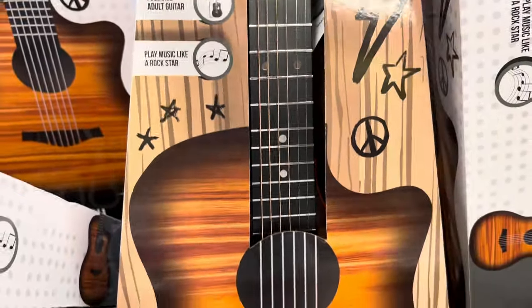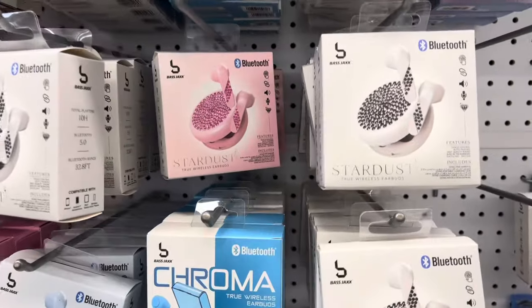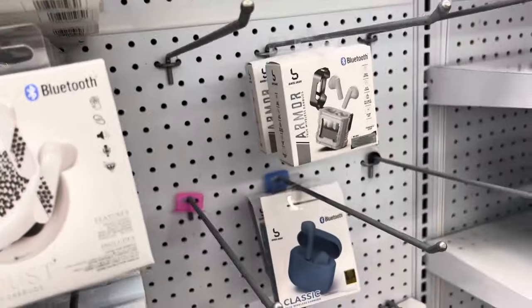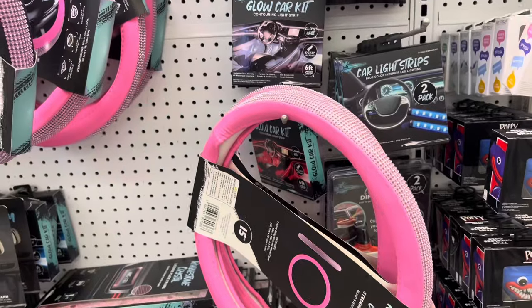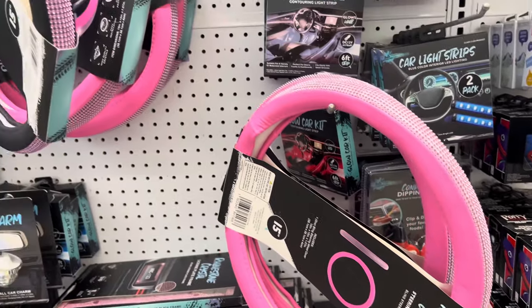There was an acoustic guitar for about twenty-five dollars — I would not have expected an acoustic guitar to be in Five Below, but there it was. They also had a bunch of different types of headphones and little Bluetooth knockoff ear pods. They were kind of cute so I thought I'd share them. I also saw a steering wheel cover — it looks a little on the cheap side, but some of the ladies here might really love pink.